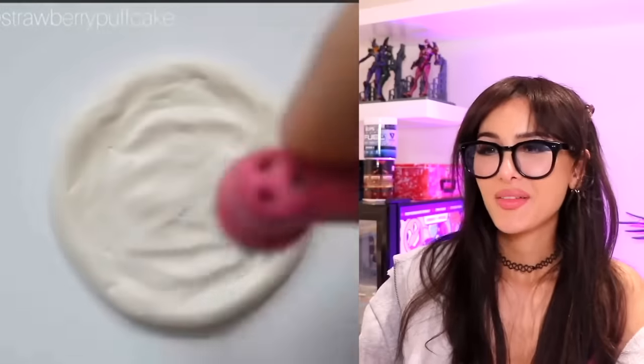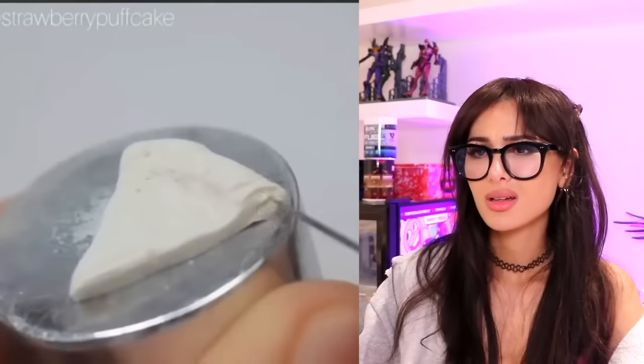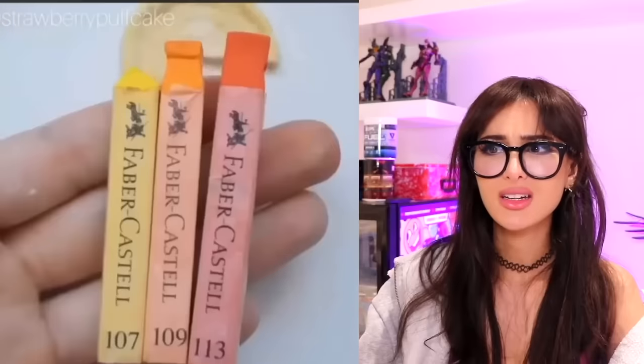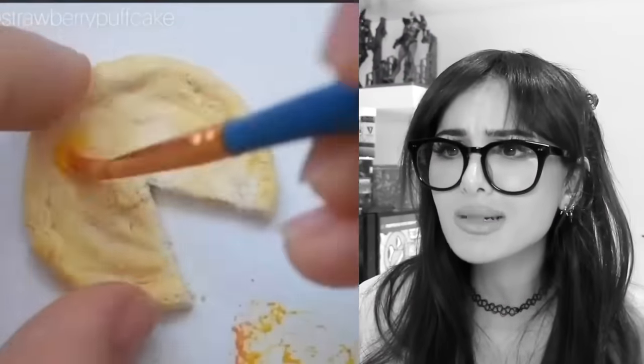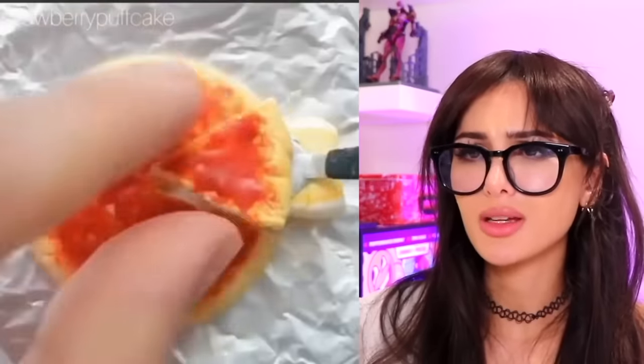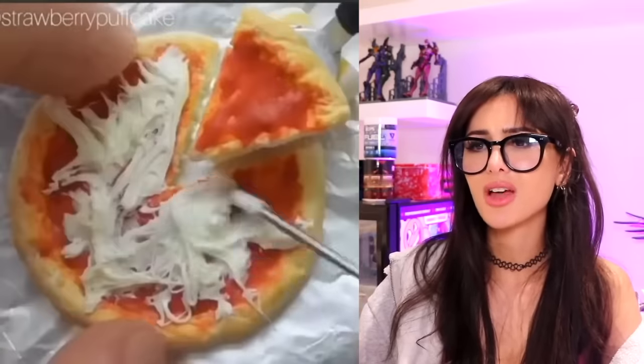They literally have everything miniature — name something in this world that they don't have miniature, comment below, because I feel like I've seen it all. That pizza looks good. Take a little piece of dough — wait, why are you cutting it? Wait, was that paint? Okay no, I thought it was gonna be edible. It's not even edible! What's the point? I definitely saw some glue in there, y'all really got my hopes up for nothing.